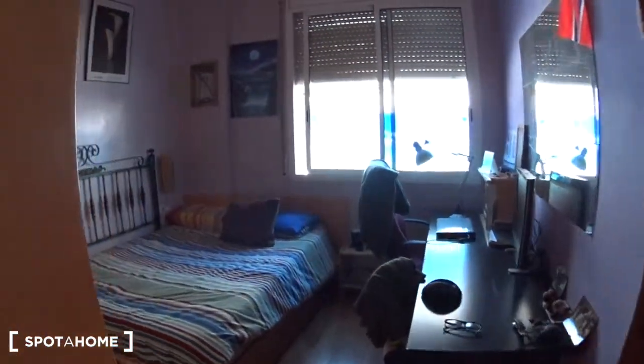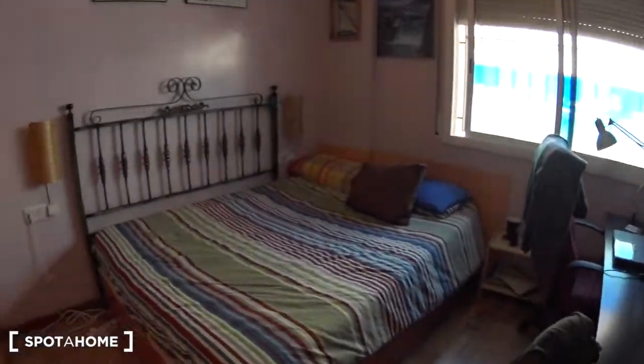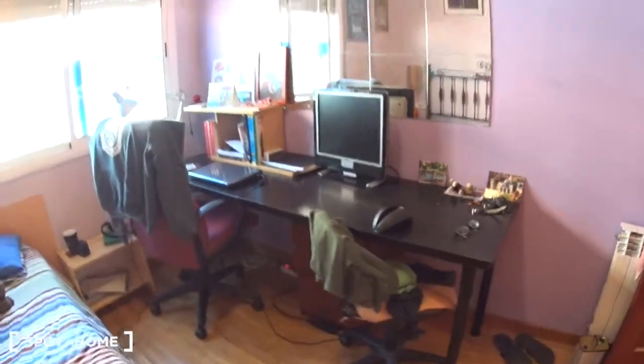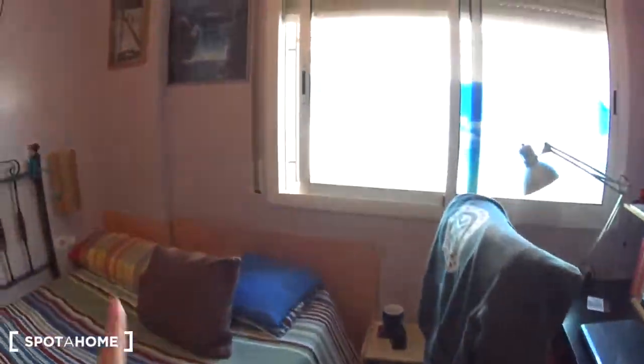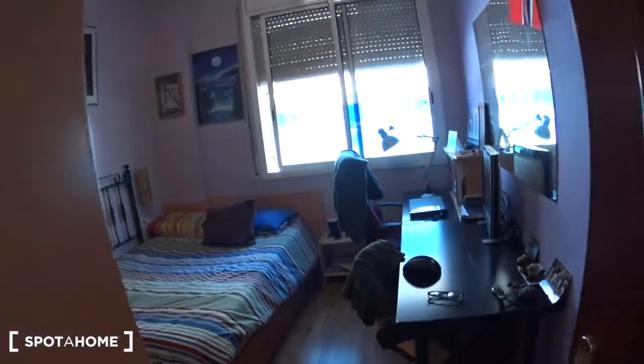Now let's see bedroom number two, which is the largest bedroom in the apartment. It's a double bedroom — you have a large bed, a very large desk where even two people can work, a small table on the side of the bed, a window over the street, and a very large closet. So much space. This one is also occupied so I won't open it, but you can see there is a lot of space.